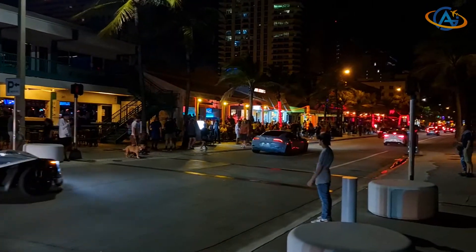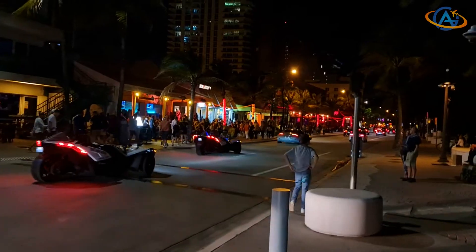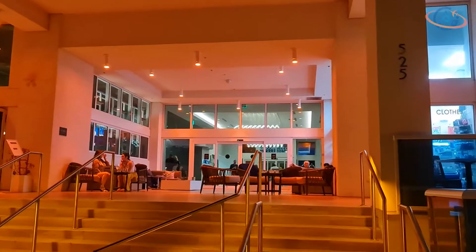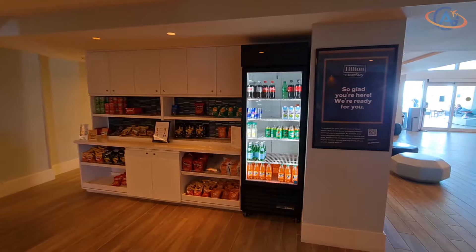Our last stop in Florida was the Marin Fort Lauderdale Beach, a Curio Collection Hotel. It is located in a very lively area, so there are plenty of options around the hotel. But let's stick to the hotel, which had really awesome staff with great mood.